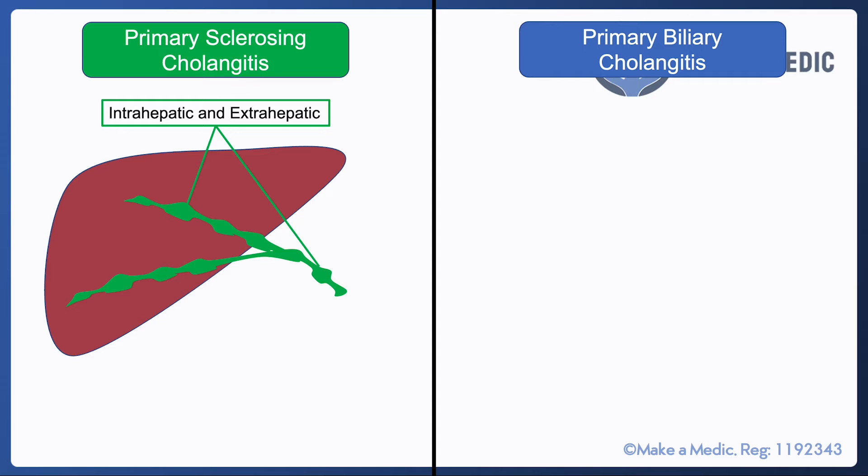With primary sclerosing cholangitis, one key point to remember is that it involves the bile duct both within the liver — so intrahepatic — and outside the liver — extrahepatic.